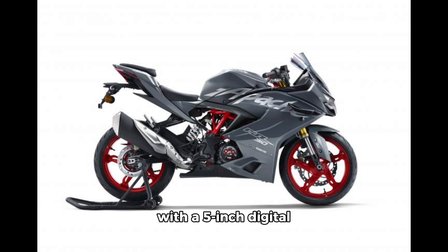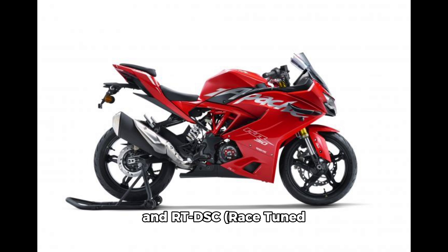The Apache R310 comes with a 5-inch digital instrument console offering Bluetooth connectivity. The bike also gets cruise control, TPMS, and RTDSC — race-tuned dynamic stability control.